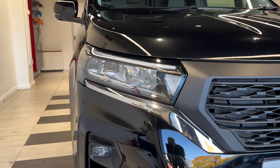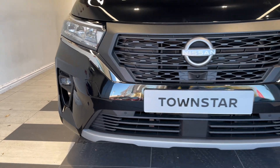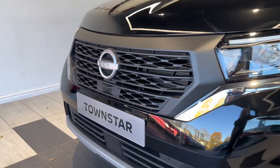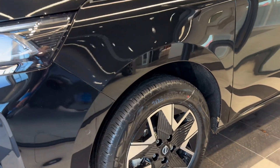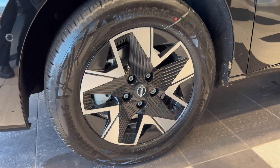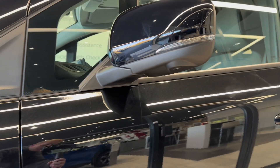Up front we have LED headlights, LED fog lights, front parking sensors, and a front camera. Coming down to the diamond cut 16 inch gloss black wheels. This van also comes with 360 degree cameras.